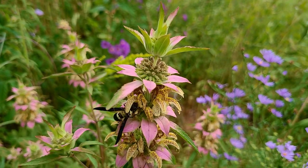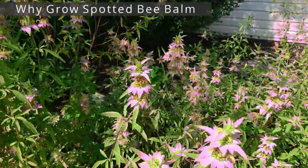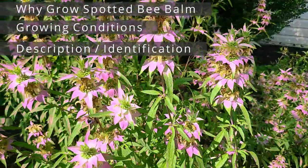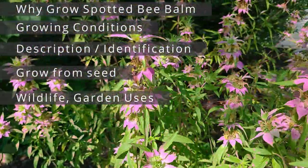This will be a complete profile on this native wildflower, including what it is and why you should grow it, the growing conditions, physical description and ID, growing from seed, saving seed, wildlife and garden uses, and review.